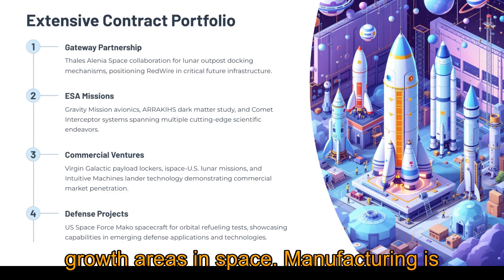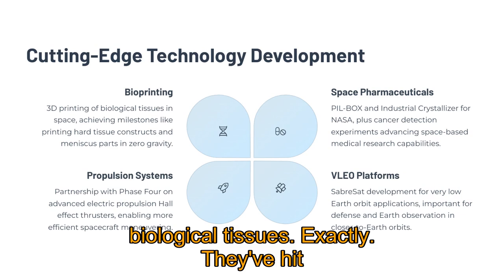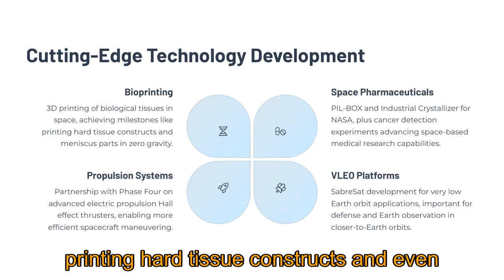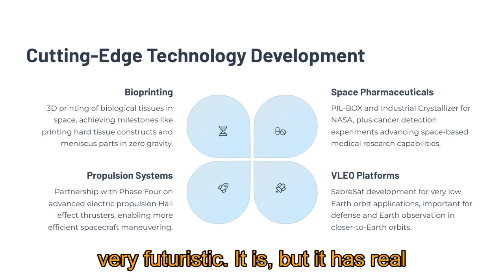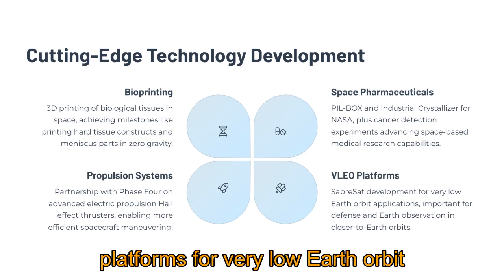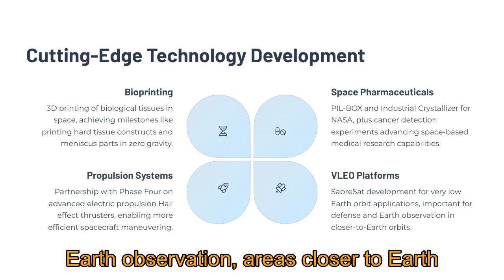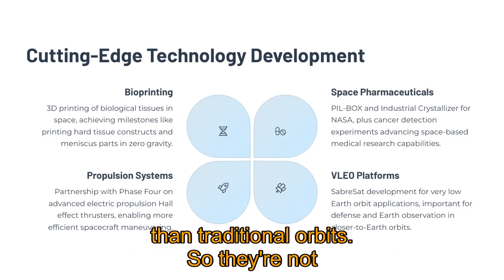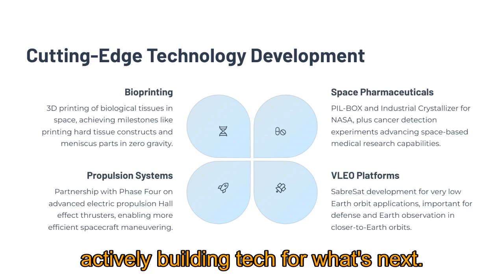They're deliberately focusing on high-growth areas. In-space manufacturing is a big one — pharma, material science. Bioprinting is another: the 3D printing of biological tissues. They've hit some impressive milestones there, like printing heart tissue constructs and even part of a meniscus in space — really pushing the envelope. They're also developing platforms for very low Earth orbit, VLEO, like something called Sabersat. That could be important for defense and Earth observation, areas closer to Earth than traditional orbits.